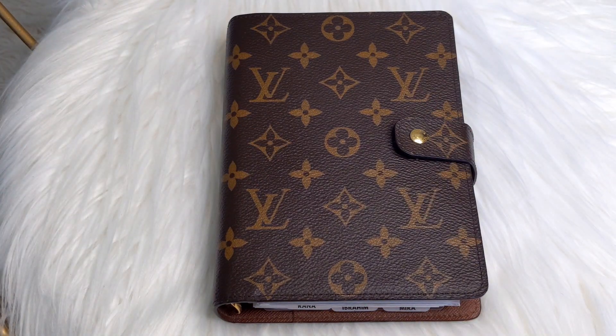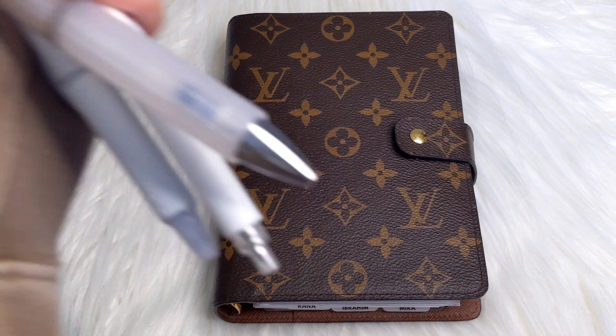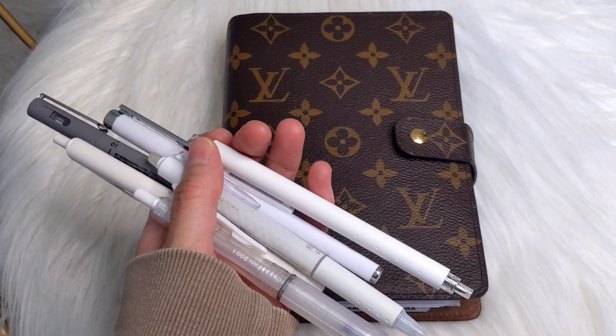Hello everyone! Hope you're all doing well and staying safe. If you are new here, welcome. My name is Rana. So today I wanted to talk about my favorite pens to use inside of my planner.